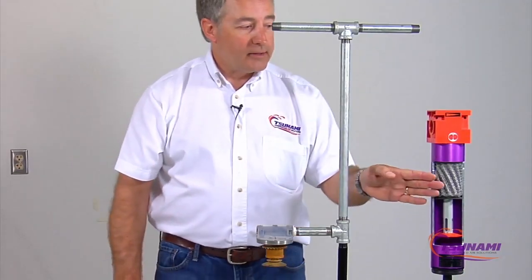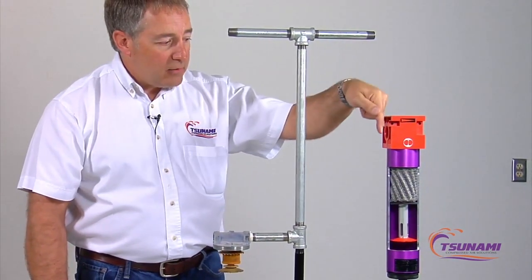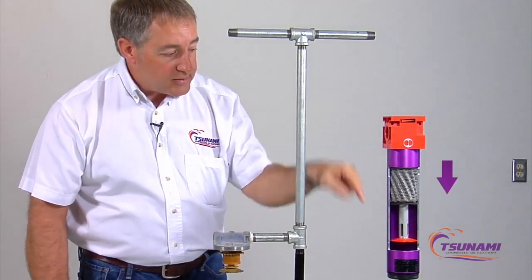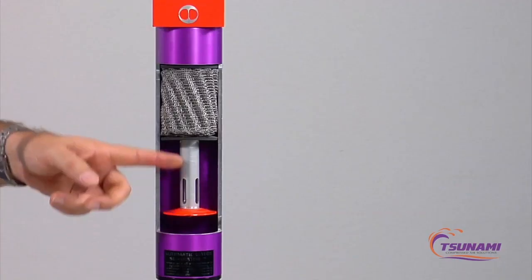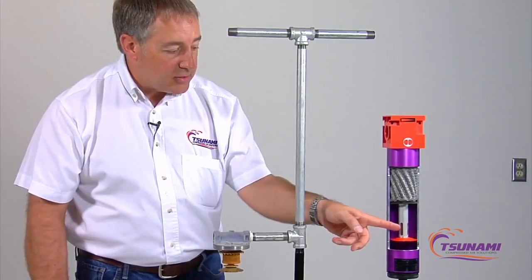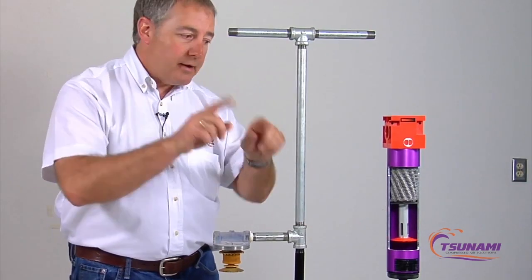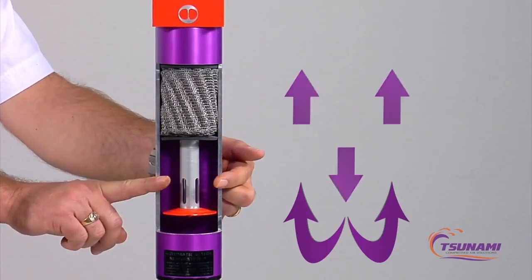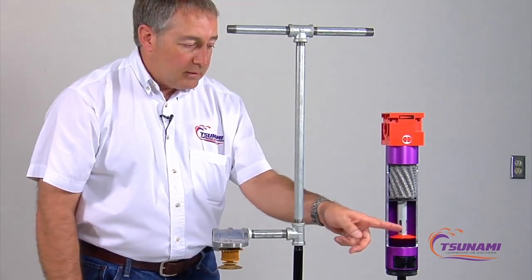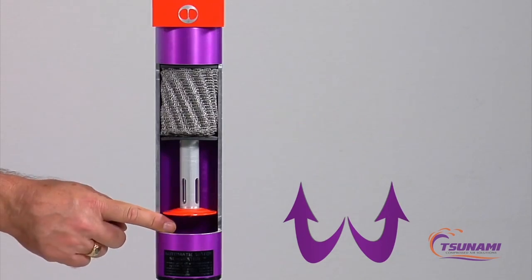The difference in the technology we use is we come in from the top and send the air vertically downward, so we have gravity, speed, and velocity working with us. When it hits the bottom it comes out through these air channel slots and hits a diverter plate, which spins the air and redirects it 180 degrees. Most of the particulate and liquids are driven down past here to the drain sump where the automatic drain takes it out.